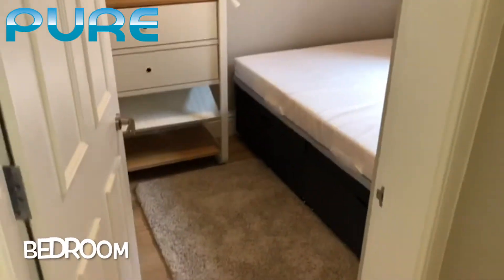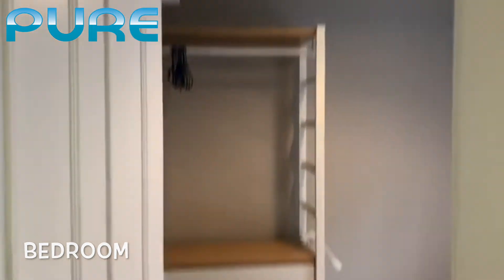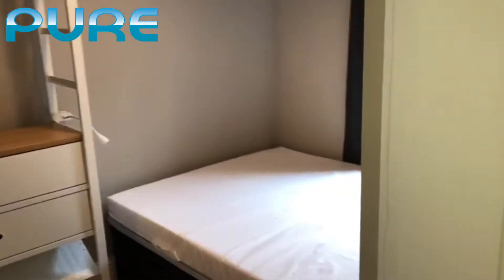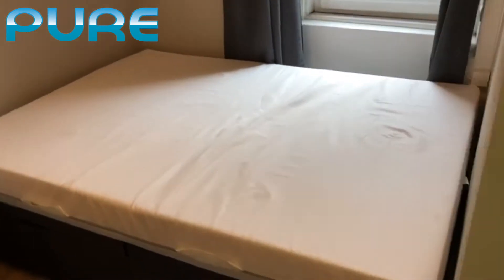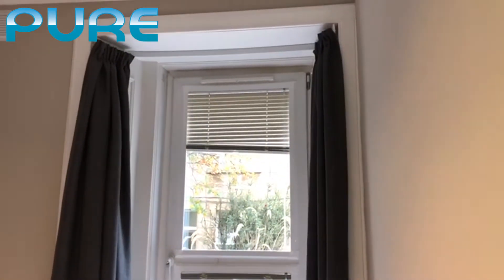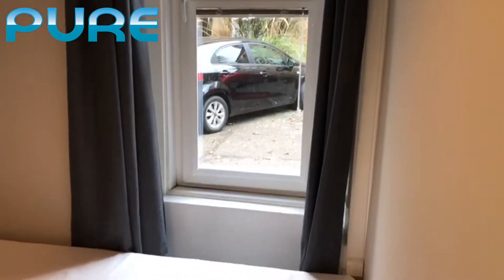Moving further into the flat, on our left we have the double bedroom. We have a wardrobe with drawers for your clothes and a nice big double bed. There are front-facing windows with lots of light and quite heavy curtains to keep the light out.